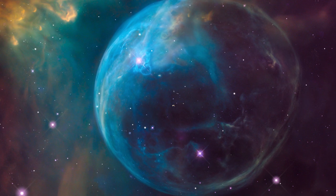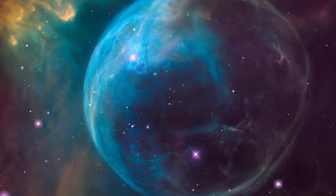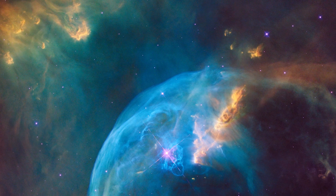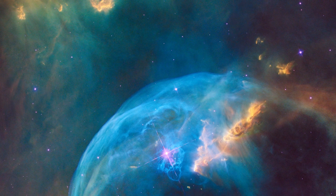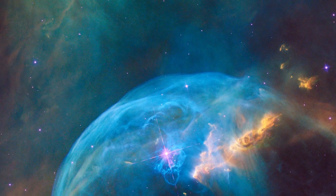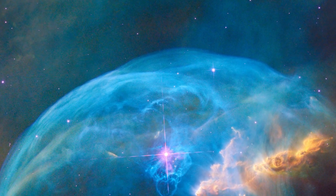The radiation of the star also heats up the denser regions of the cloud, causing them to glow. But it is this cloud that can also one day put an end to the bubble's expansion. For now, the constant pressure from the star is still overpowering the cloud's resistance, and the sphere continues to grow at more than 100,000 kilometres per hour.